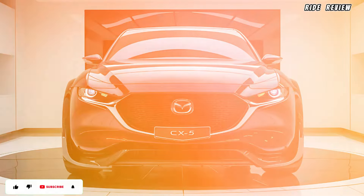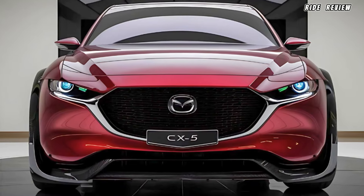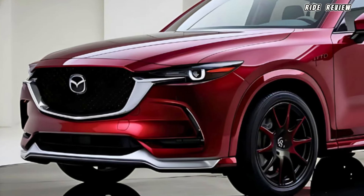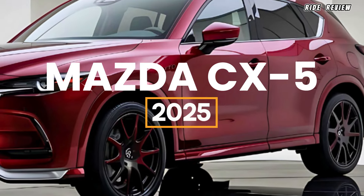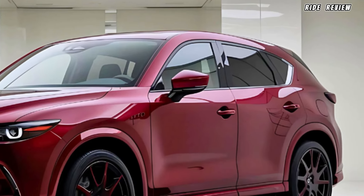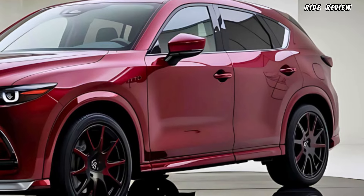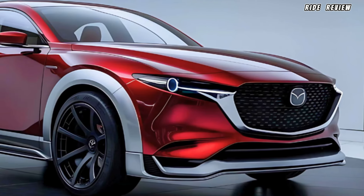Welcome back to Ride Review. If you're a fan of sharp design, refined driving dynamics and a comfortable ride, today's review is all about the 2025 Mazda CX-5, a midsize SUV that continues to impress with its balance of performance and style. Stay tuned because every day we'll be revealing new features of the CX-5, so you don't want to miss a thing.